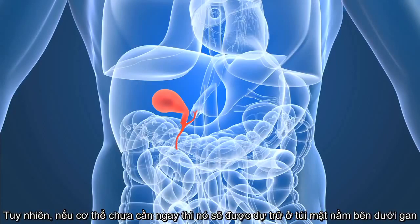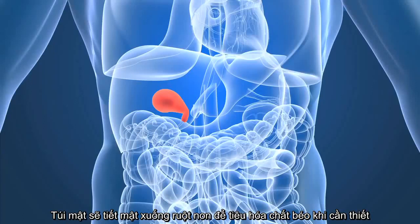If the bile isn't needed immediately, it is stored in the gallbladder, which is a pear-shaped reservoir located just under the liver. The gallbladder sends this stored bile into the small intestine to aid in the digestion of food.